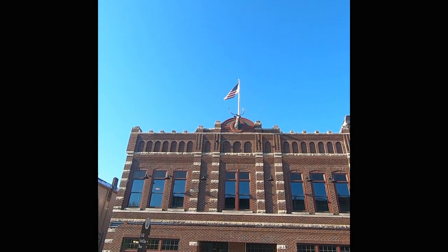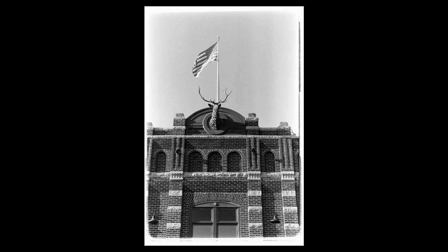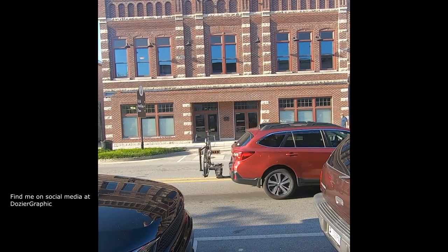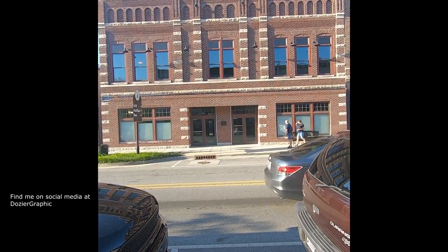Frame it properly and... okay, there we go. I'm going to get these people walking across here. This will be good. Try and get them without any cars. This would be awesome.